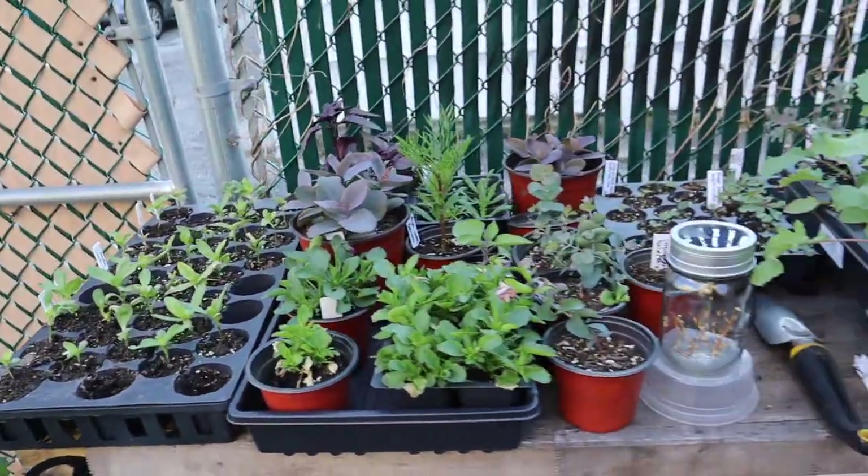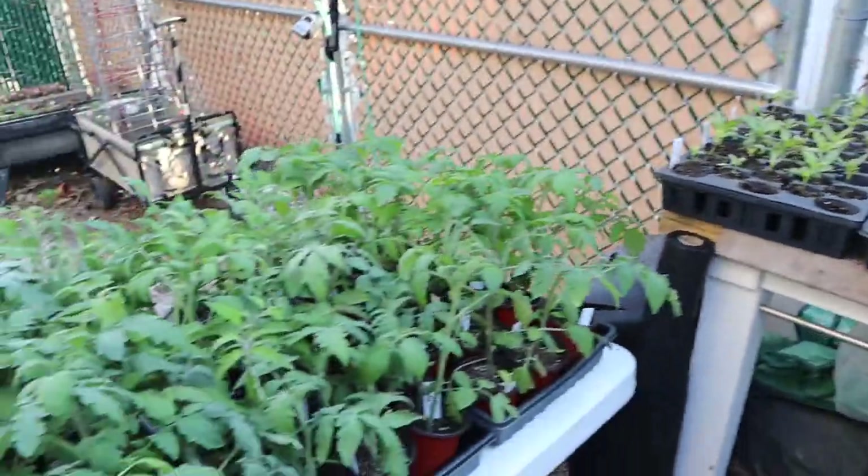These are most of the seedlings that are outside. I actually don't have a lot more inside — other than some basil and some more flowers — so I'm not going to take you there today since there's only a few trays left on my grow rack.